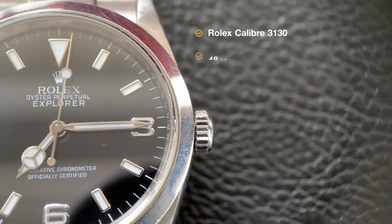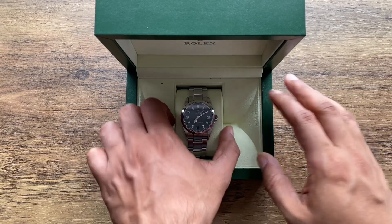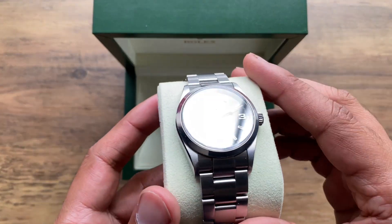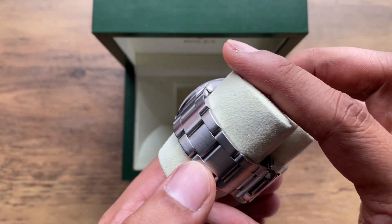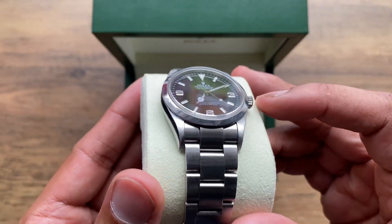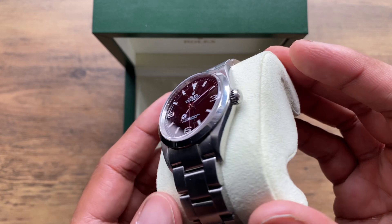The Rolex Explorer 114270 is powered by the calibre 3130, an automatic movement with 31 jewels. The calibre 3130 is essentially the same movement as the calibre 3135 that powers the Rolex Submariner 16610, but without the date. The rotor that powers this movement is bi-directional, and when fully wound, the movement will have a power reserve of 48 hours.